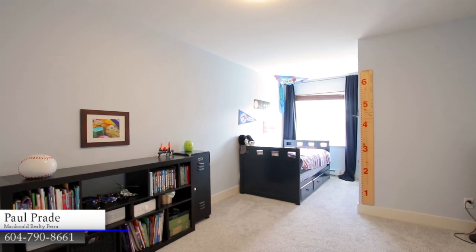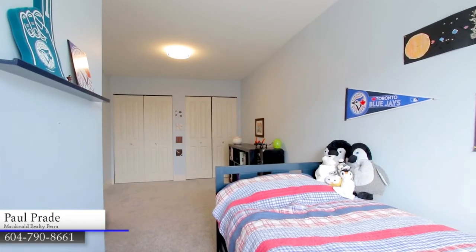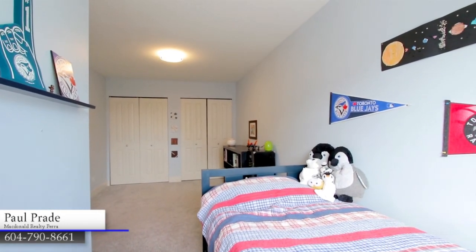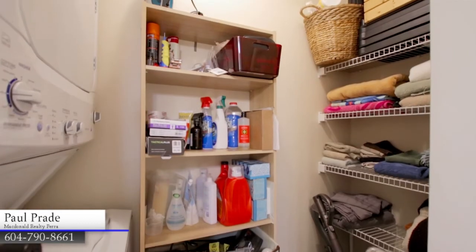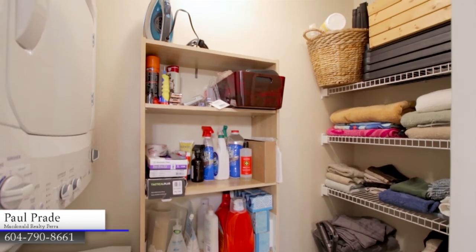This top floor has one more bedroom, additional space for family or a home office, a second full bathroom off of the hallway, and your laundry room, with washer, dryer, and storage space.